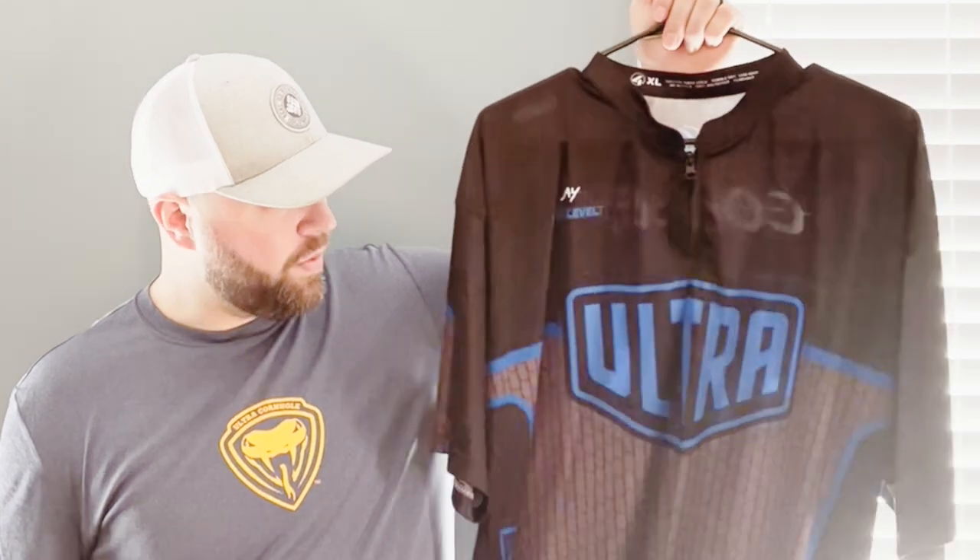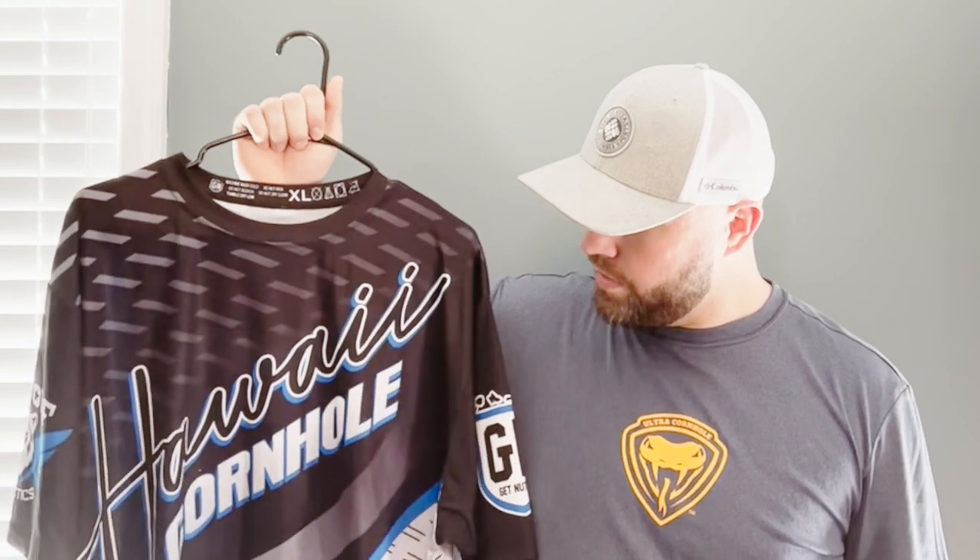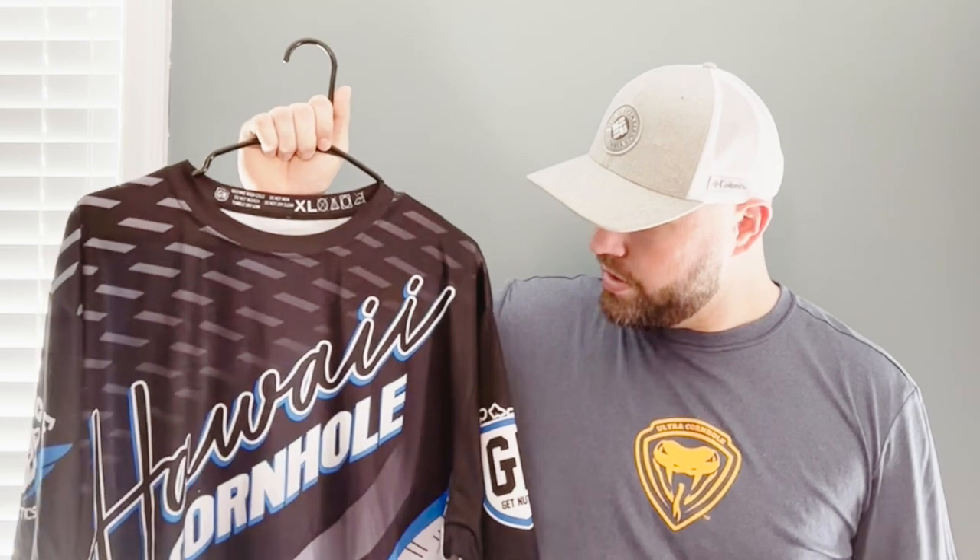I personally like to wear a jersey to look professional and clean cut when I compete. Here is my favorite jersey — Duke Blue — from Team Ultra with Ultra Cornhole. The guys over at Hawaii Cornhole also sent me this really cool jersey in the same colorway.